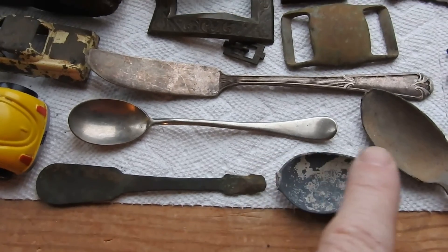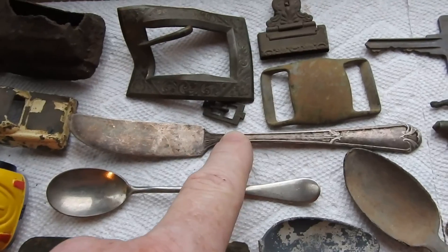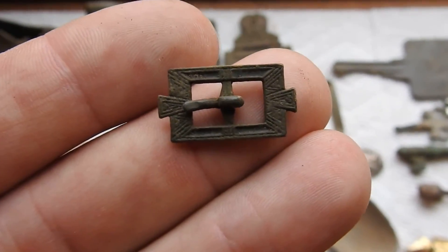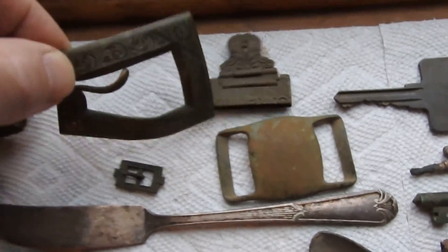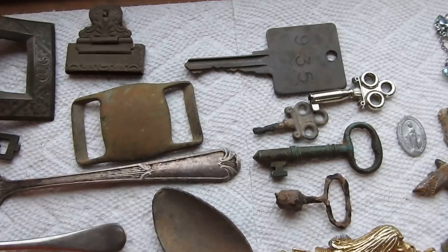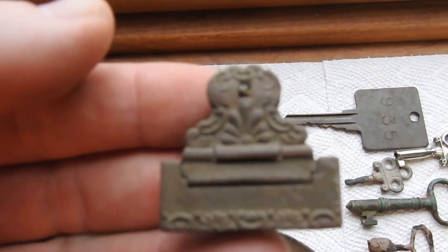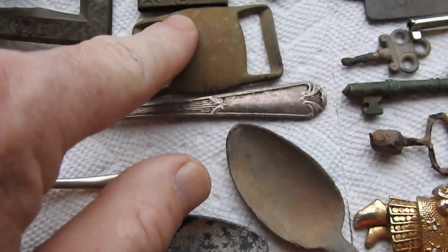Old pewter spoons, a silver spoon, an old silver butter knife — real small. A cool looking buckle that I dug up — it's got some cool detail to it. This one has some nice detail too, and so does this buckle. It's like a suspender clip — an old suspender clip. Another buckle.